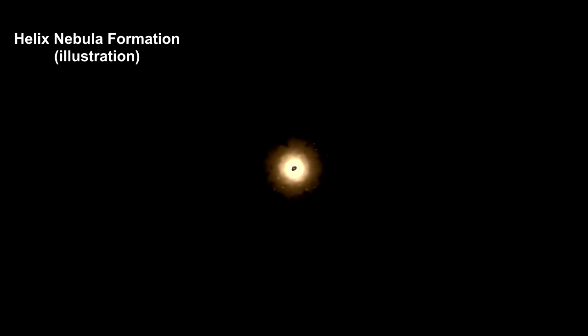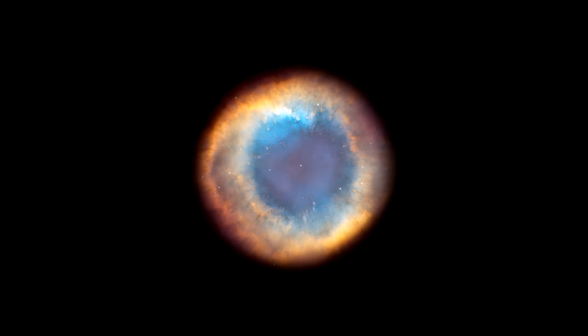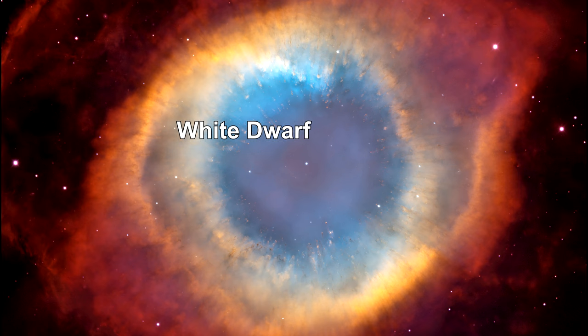Planetary nebulae are the result of a star exploding at the end of its life. This is the expected end for the Sun and most stars less than five times the mass of the Sun. The star left behind at the end is called a white dwarf. The typical white dwarf is around the mass of the Sun, but packed into a star about the size of the Earth. It's so dense that a spoonful of it would weigh several tons here on Earth.